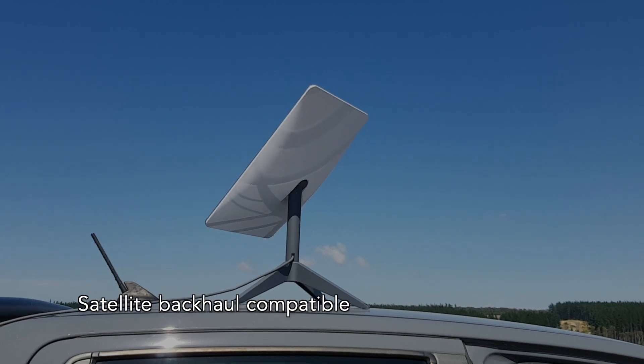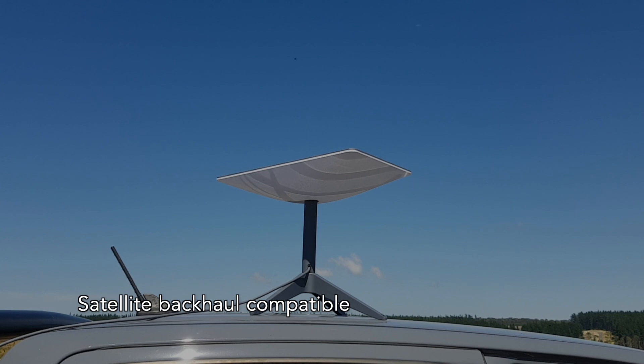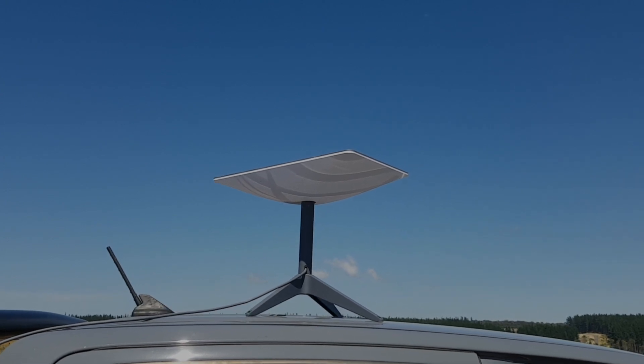It also has the option to use internet connectivity via consumer or commercial grade satellite solutions, ensuring you stay connected even in the most remote areas.